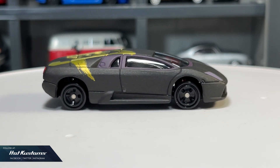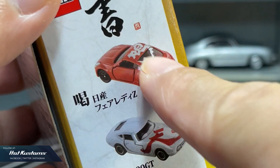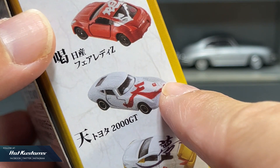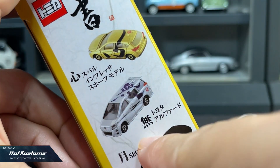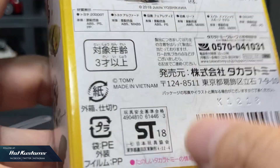Here's the breakdown of the casting. We have the Nissan Fairlady Z with the calligraphy that represents encouragement, the Toyota 2000 GT that represents heaven, Nissan Leaf that represents dream, Subaru Impreza that represents heart, Toyota Alphard representing emptiness, and the secret Lamborghini Murcielago which represents moon.